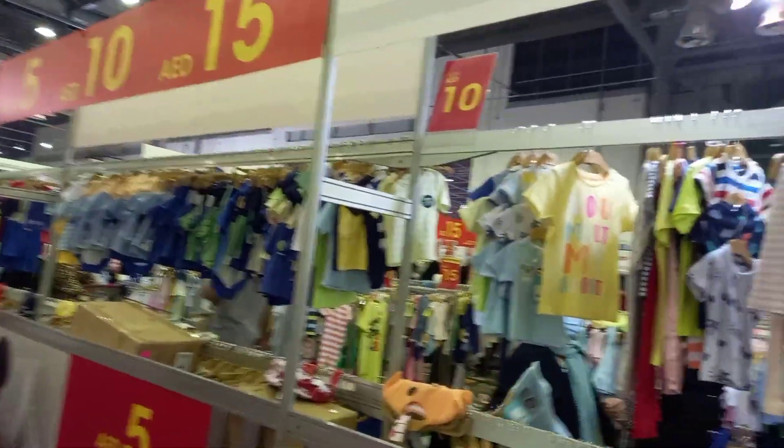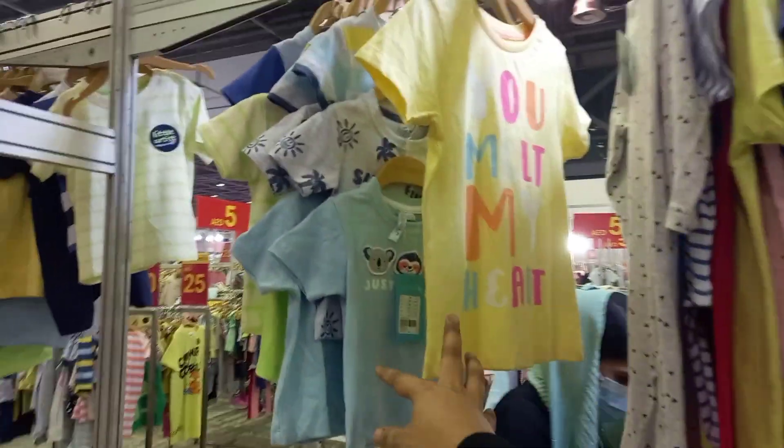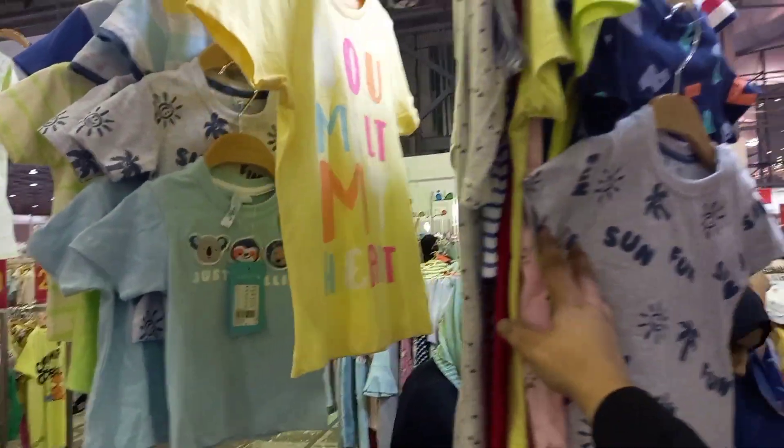Here you can see the Sharjah Expo Center. The entry ticket is just five dirhams. Here you can find clearance sales for 10, 15, and 20 dirhams, including in Baby Shop.